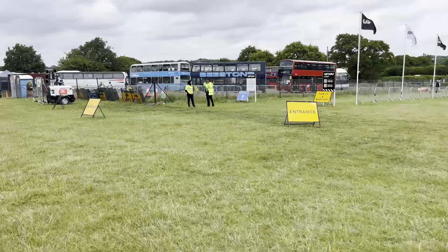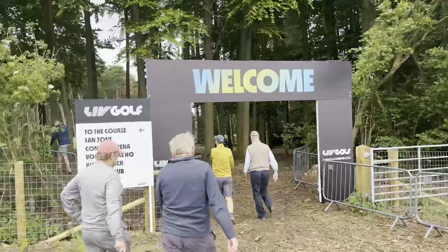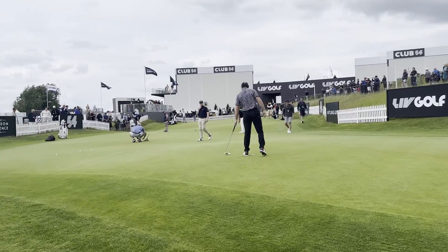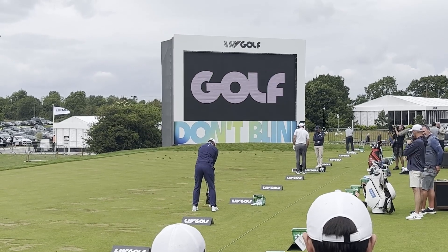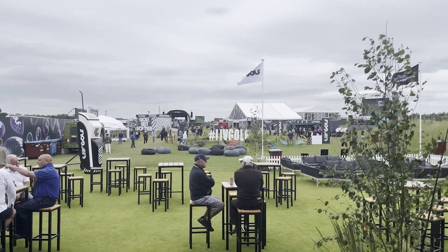Entry to Centurion was swift and easy, and as soon as you are in there was instant access to the players, with the first tee, the putting green and the driving range seconds away. The branding was literally everywhere, with LIV Golf and 'Don't Blink' plastered across everything you can imagine. The vibes here were actually pretty good — music was blaring, really refreshing. The players were a lot more relaxed and talkative towards the crowd. Overall, it was quite a modern refresh to other tour events.